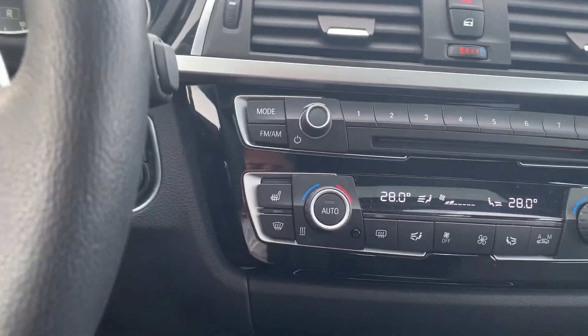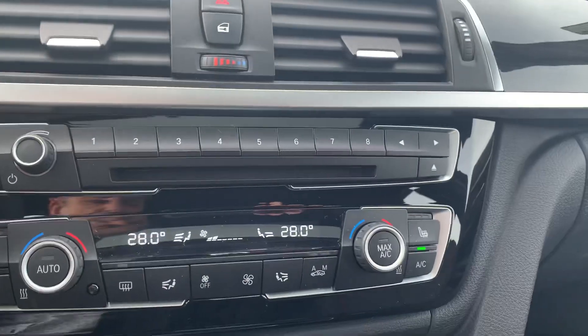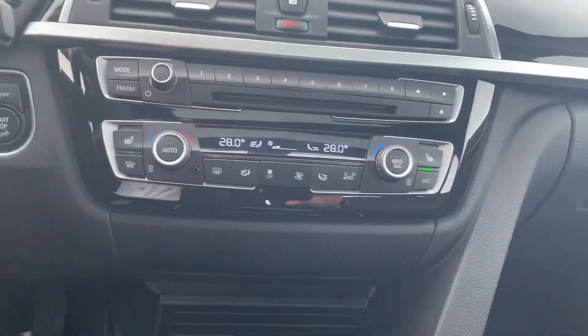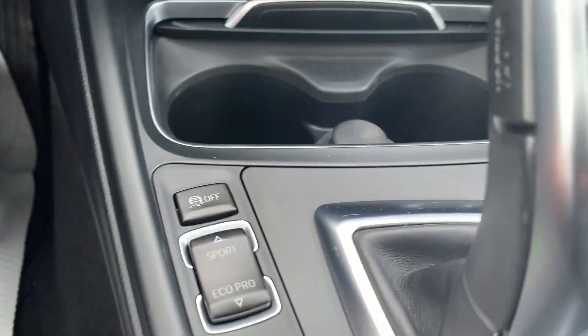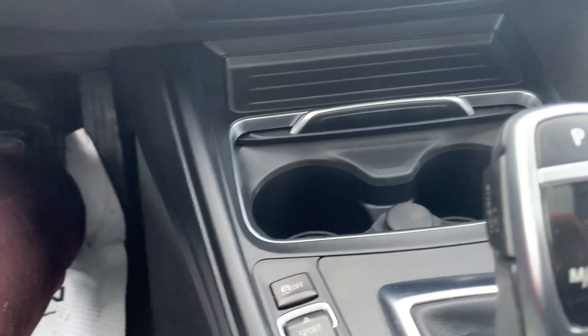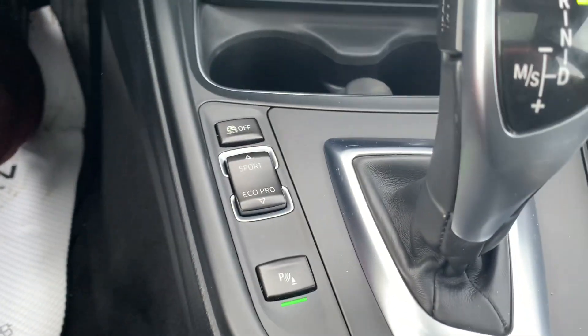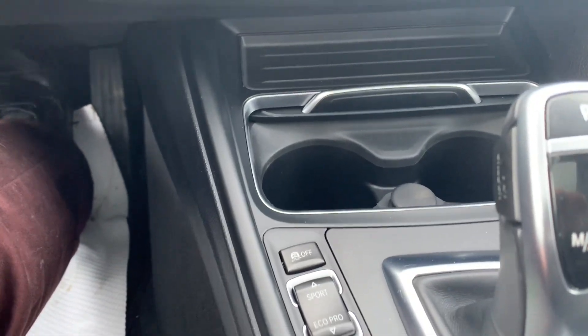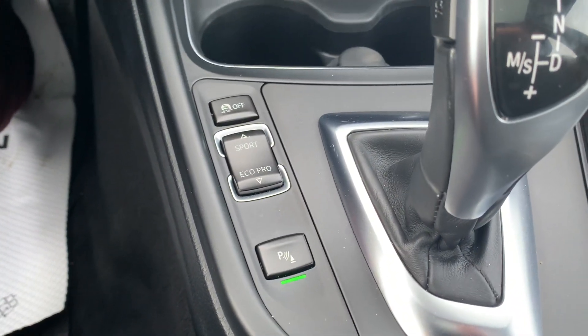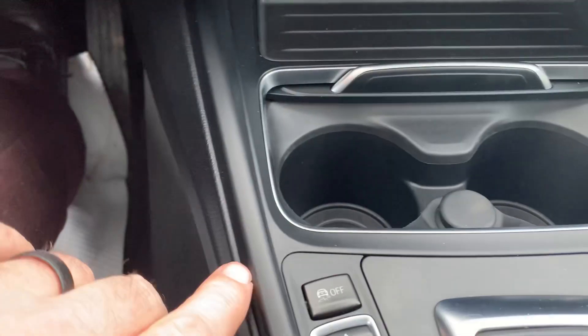It does also have heated seats, and also has a sport mode — you can see the button here — so sport mode and eco mode. Eco mode is going to give you a little better fuel economy. We also have rear sonar, which will detect if we're backing up and there's an object there, and also traction control.